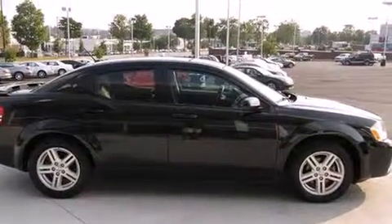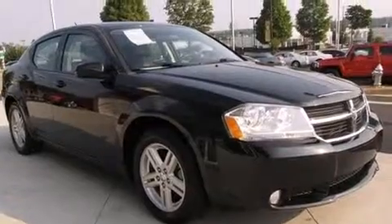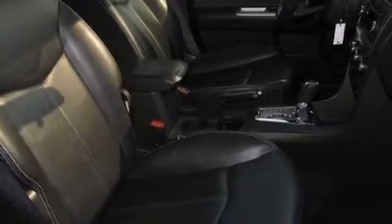It includes leather upholstery, delay-off headlights, a tachometer, speed-sensitive wipers, an outside temperature display, heated seats, remote keyless entry and more.